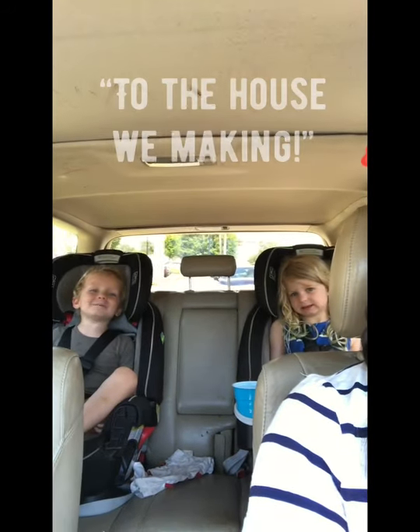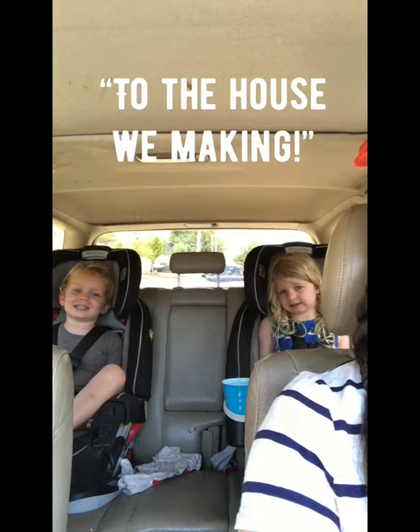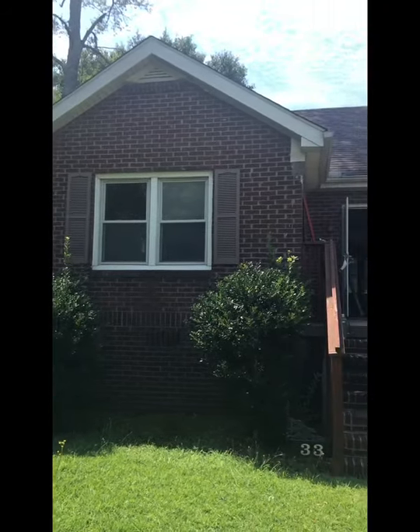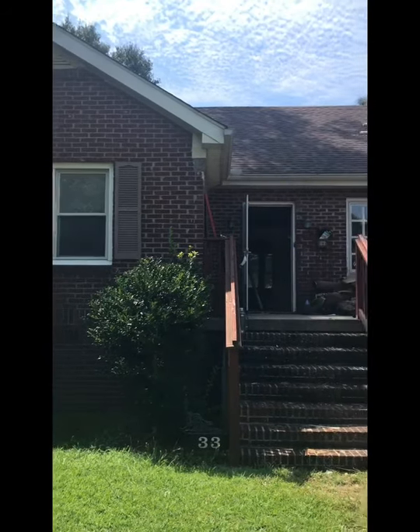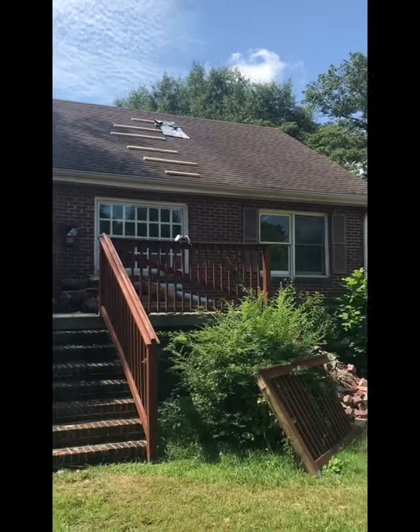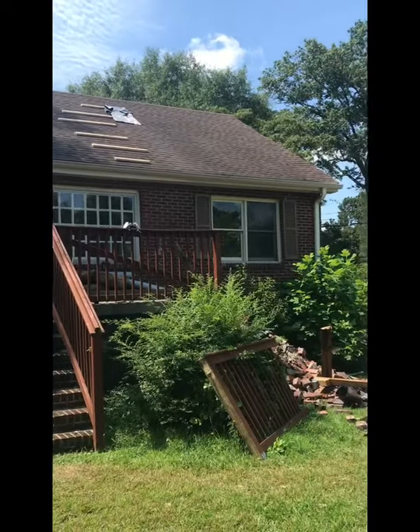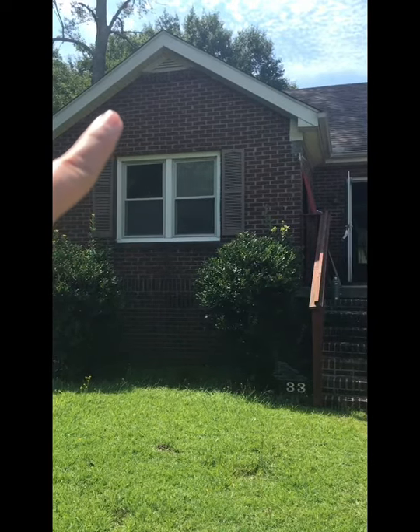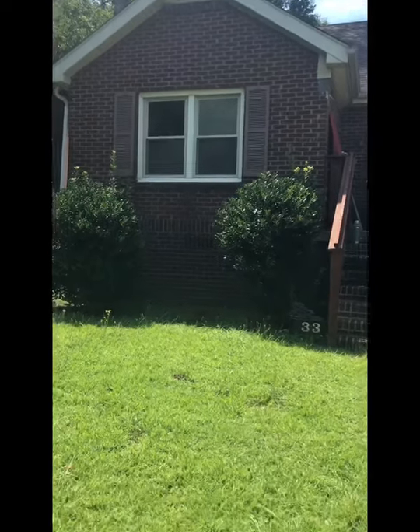We're going to the house we're making — the house we're making! Who is ready to see our first official flip for White Buffalo Homes? All brick, sturdy as a rock, and so darn cute. The exterior was in much better shape than the interior. Very quick look at some exterior design plans: we will be painting all of the brick.